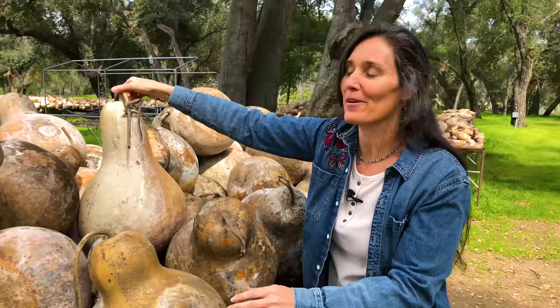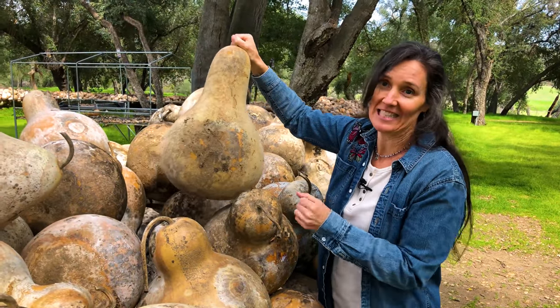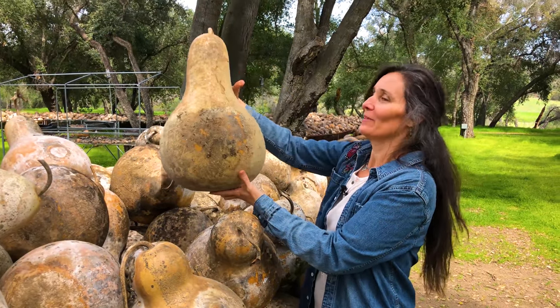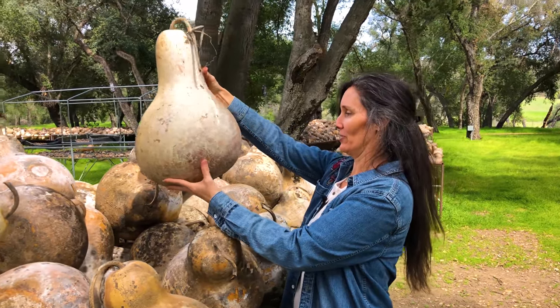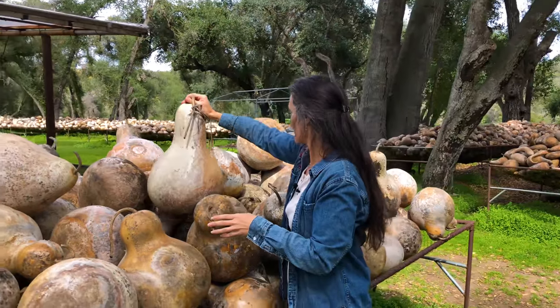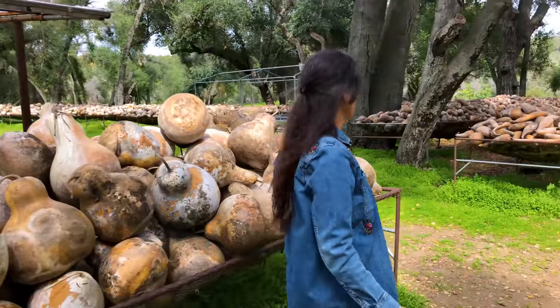I have to admit, my mother and I are gourd hoarders. We'll see a beautiful gourd and just take it away and hold it for a while, and then we get too many of them and come back to the racks. Really, really thick shell gourds. Let's see what else we can find here.